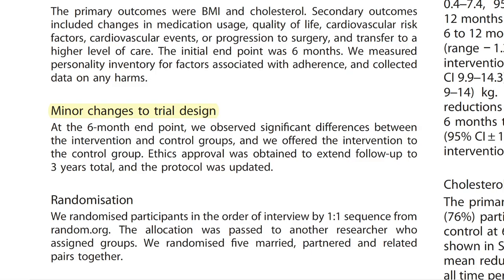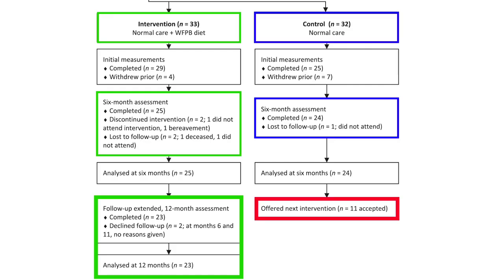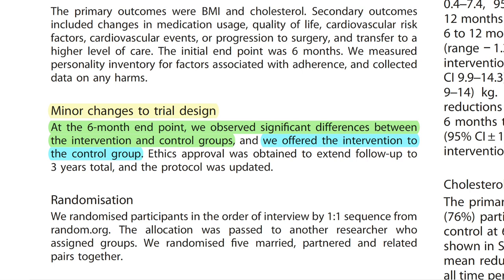There is one more noteworthy result to mention. Because of the significant differences between the intervention and the control group at the 6-month endpoint, the researchers felt obliged to offer the intervention to the control group as well, and 11 participants accepted. The authors also obtained ethics approval to extend follow-up to 3 years total, so we can hopefully expect new data soon.